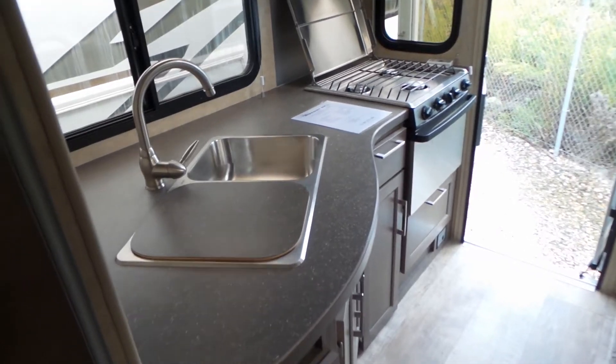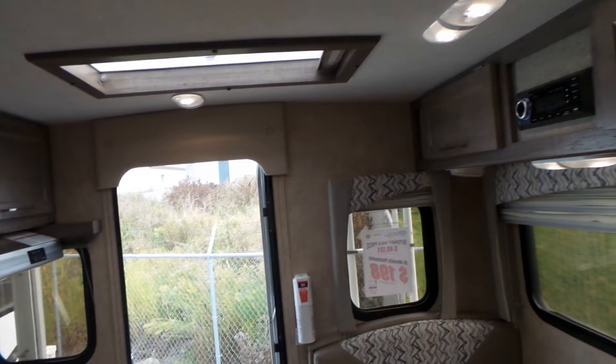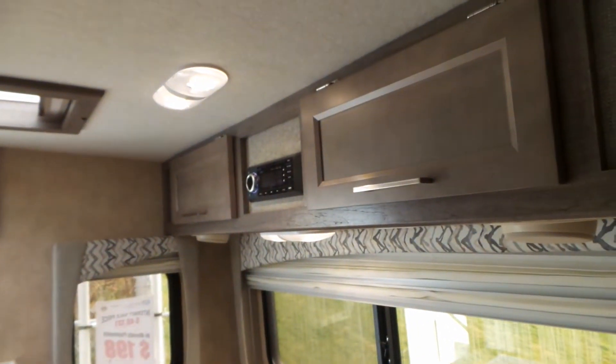Taking a look in the kitchen from back here, and there's an exterior view as well, plus a skylight in the ceiling.